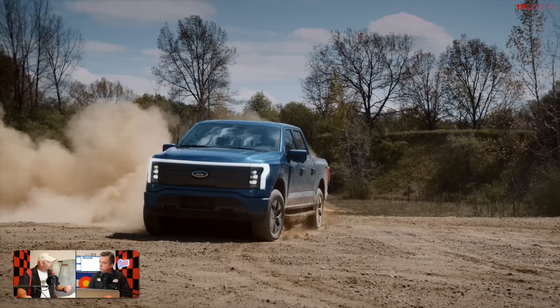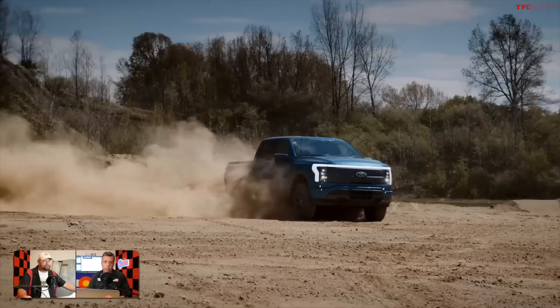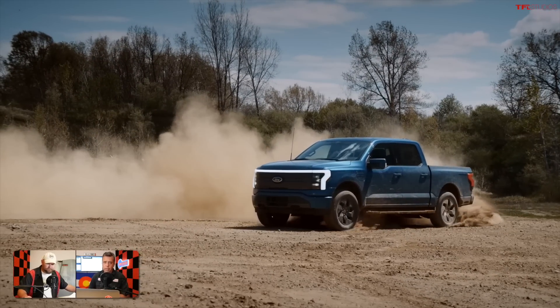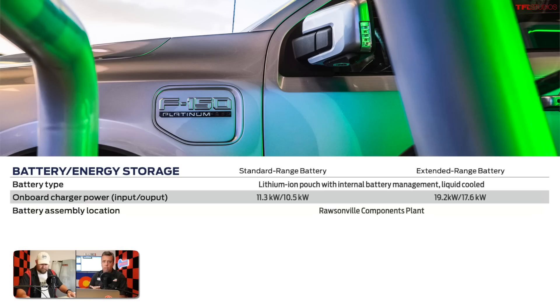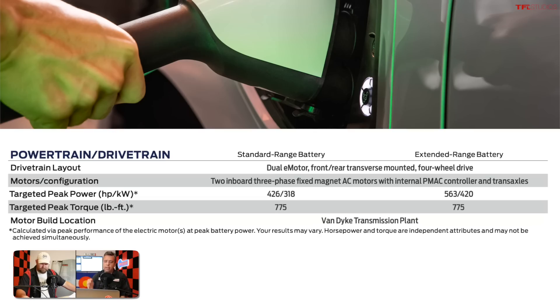A lot of you are wondering how much power it produces, what the torque is, and what it can tow and haul — because it's a truck, it needs to perform like one. There are two different battery configurations: a standard range battery with a total range of 230 miles, and an extended range battery option. The standard battery produces a targeted output of 426 horsepower.